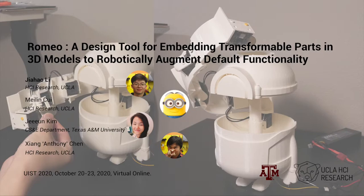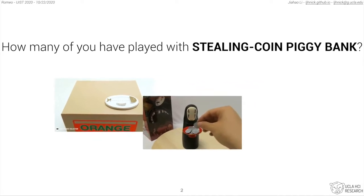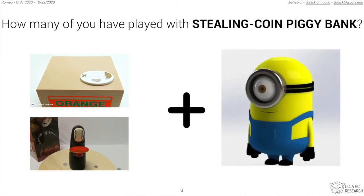Let me first ask you a question. How many of you have played with a stealing coin piggy bank, such as this kid-shaped piggy bank and Kawonashi piggy bank? You just put a coin on a platform and some characters will show and take it. What if we can design our own stealing coin piggy bank using any customized shape? For example, can we turn this minion into a stealing coin piggy bank?